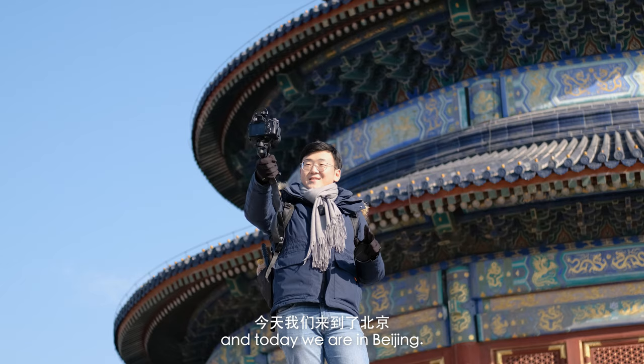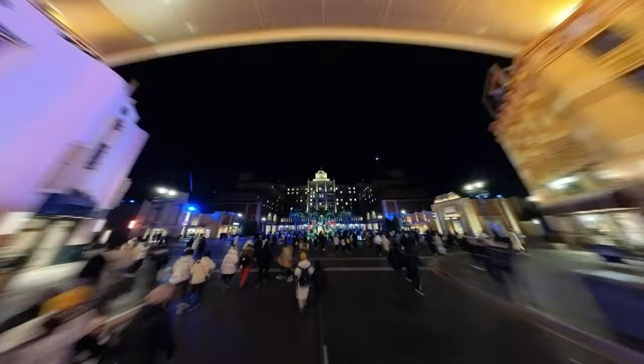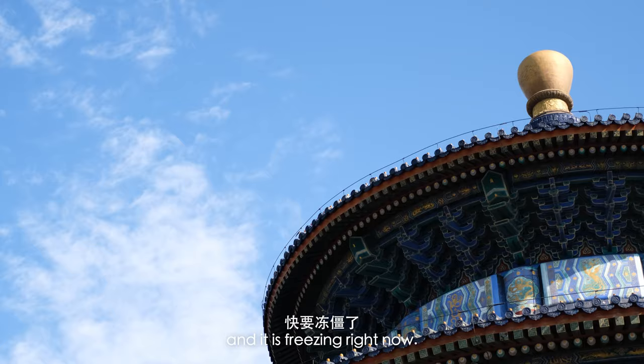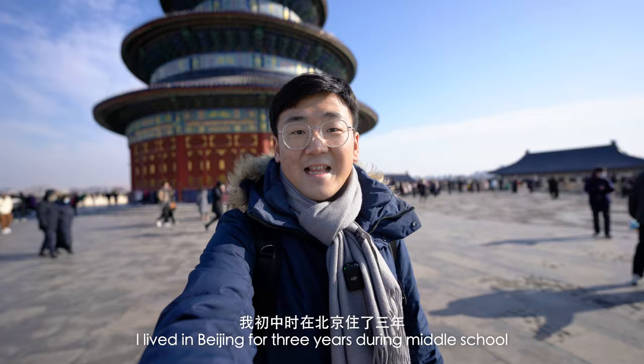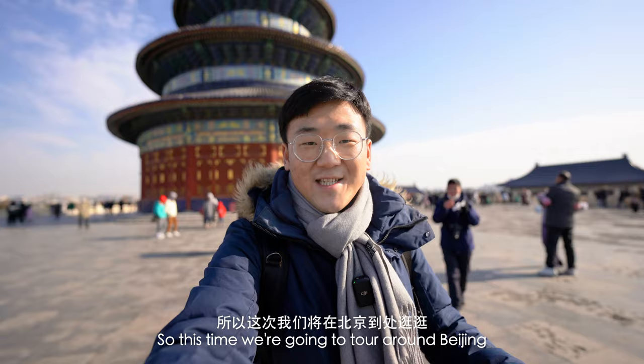Hello everyone, JHMedium here, and today we are in Beijing. I'm at the Temple of Heaven, Tiantan, and it is freezing right now. I lived in Beijing for three years during middle school, but I feel like back then I rarely explored the city. So this time we're gonna tour around Beijing and have some very good food.